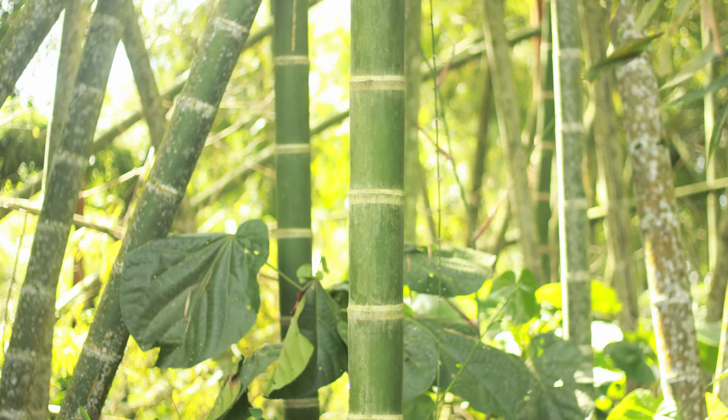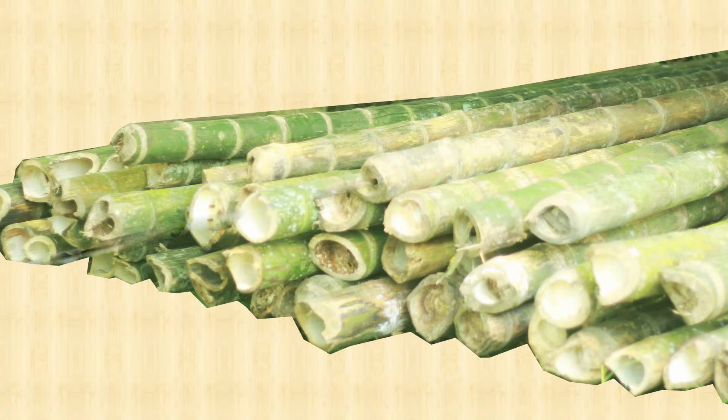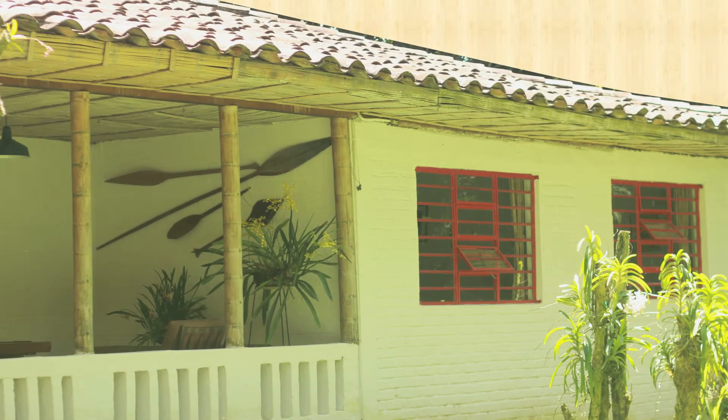It has been observed that it is best to cut the bamboo when it has lower humidity content, which happens in the waning phases of the moon and just before the sun rises. Picking ripe combs and cutting at the right time guarantees much of the bamboo's durability. It can last decades in good condition.